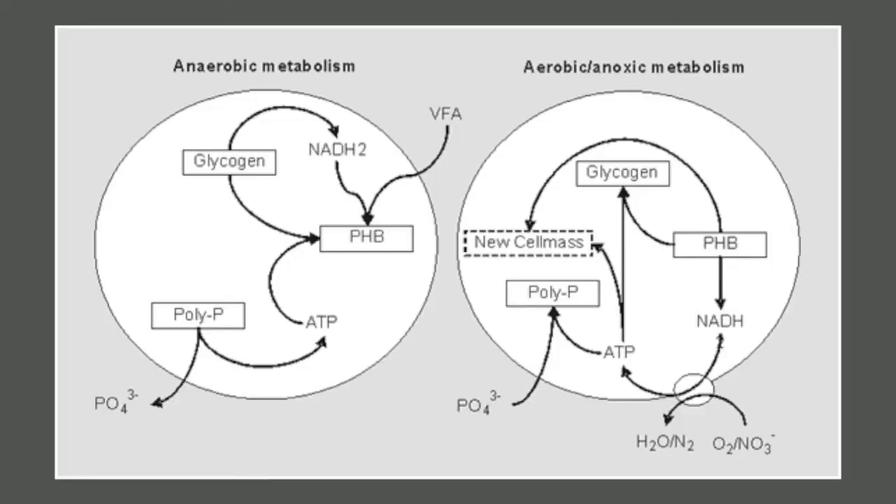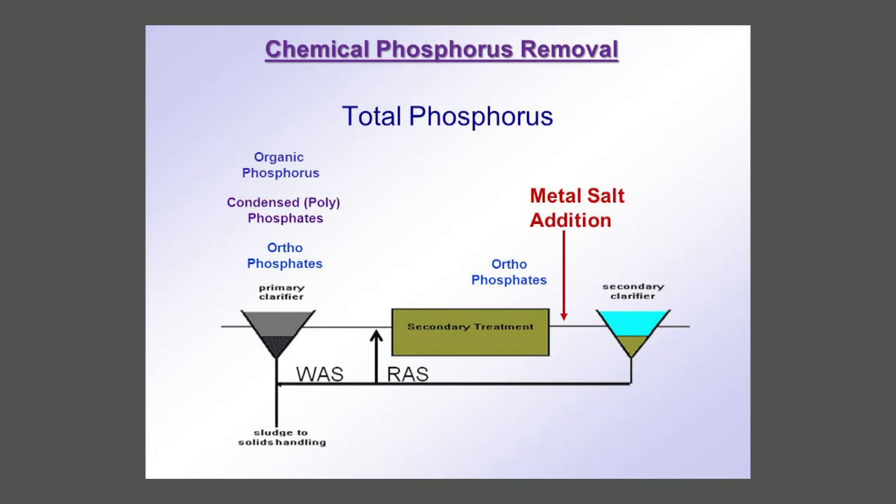There are two main techniques to remove phosphorus. Essentially, biological phosphorus removal through EBPR — enhanced biological phosphorus removal — or BNR, biological nutrient removal. The alternative is the dosing of chemicals to precipitate out the phosphorus. Whilst each has their own advantages and disadvantages, the purpose of this presentation will focus on chemical precipitation.